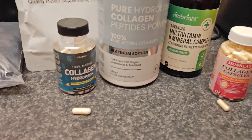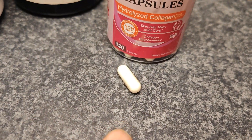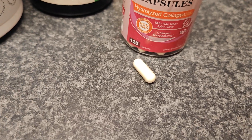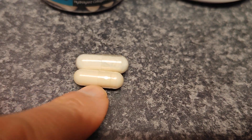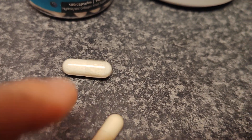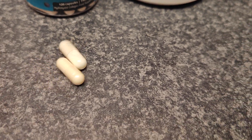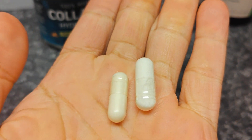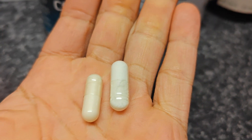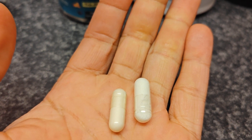On the left hand side we have the marine capsule of collagen, and on the right side we have the beef — bovine. The difference is in the size and what it contains. You can see now side by side that the fish one at the back is actually bigger than the bovine one. They all have different types of benefits, but they both do the same thing — skin, nails, hair and stuff like that.